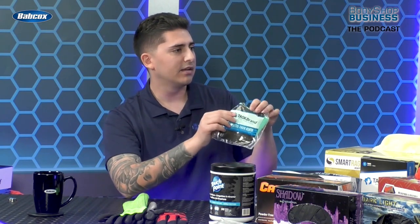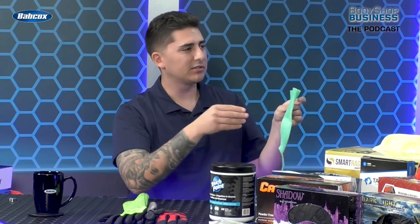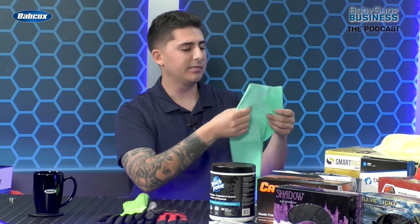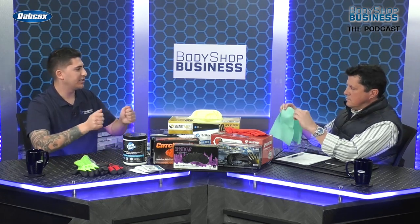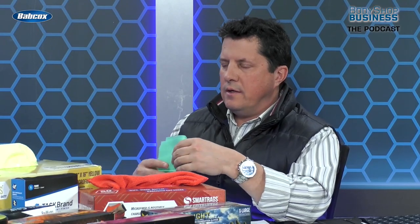This is our essential tack cloth, and this would be the first step. We do offer your typical cheesecloth kind of material, but this is a better option. It's very thick, so it's going to last a lot longer than your typical cheesecloth. You're able to stretch it out, more tack gets released, and it is wax and silicone-free. This is going to lead to a lot better finish on the car. Paint prep is crucial to avoiding redos, following the steps, and I'm sure this is very useful.